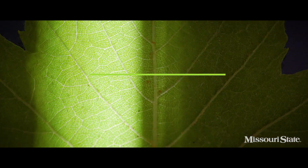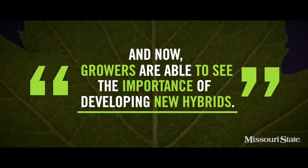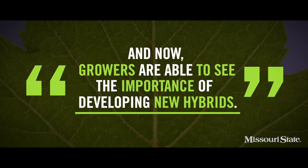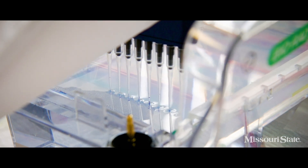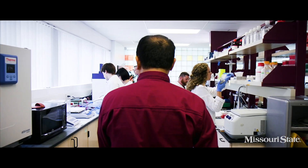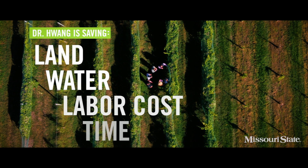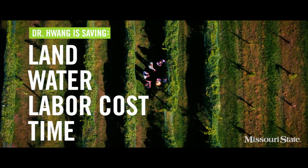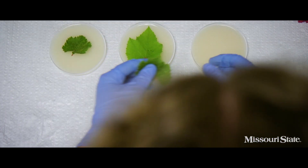And now, growers are able to see the importance of developing new hybrids. By identifying the DNA tied to the traits in laboratory and greenhouse settings, rather than in a vineyard, Dr. Huang is saving land, water, labor cost, and time — all of which are major factors in the sustainability of a breeding program.